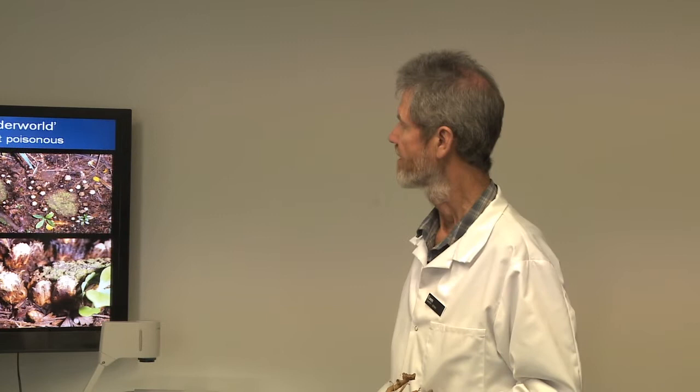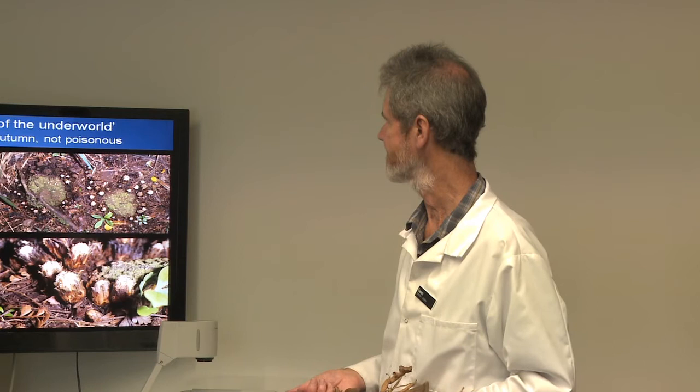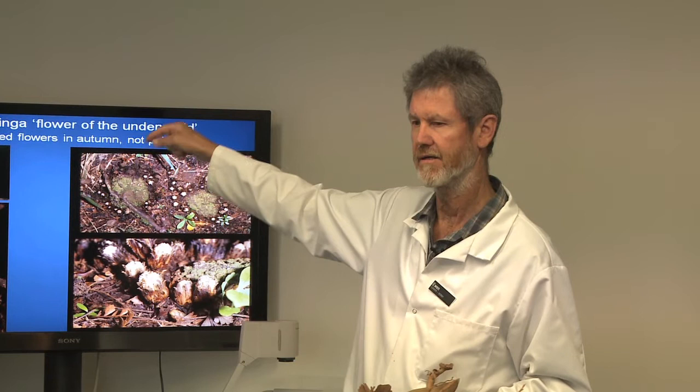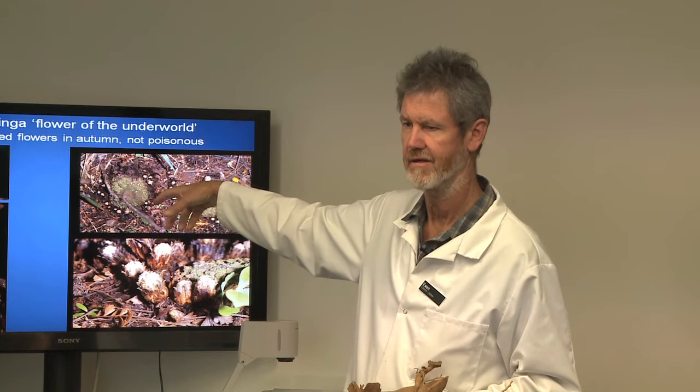The bat is a short-tailed bat, a threatened species, and the parasite is a threatened parasitic flowering plant — so two highly threatened organisms. It's the only ground plant known in the world that's pollinated by bats. Bat droppings were analysed and Dactylanthus pollen was found inside, which is why infrared cameras were set up at night on the flowers, capturing the little bats landing and sticking their heads in the flowers.